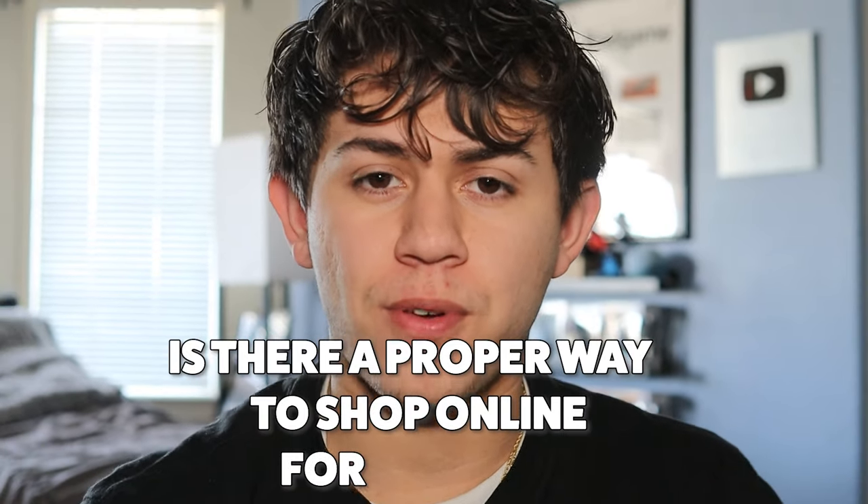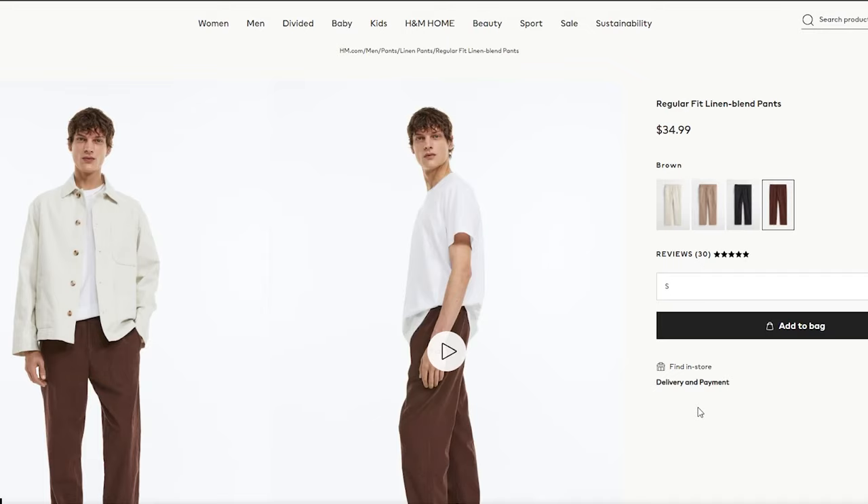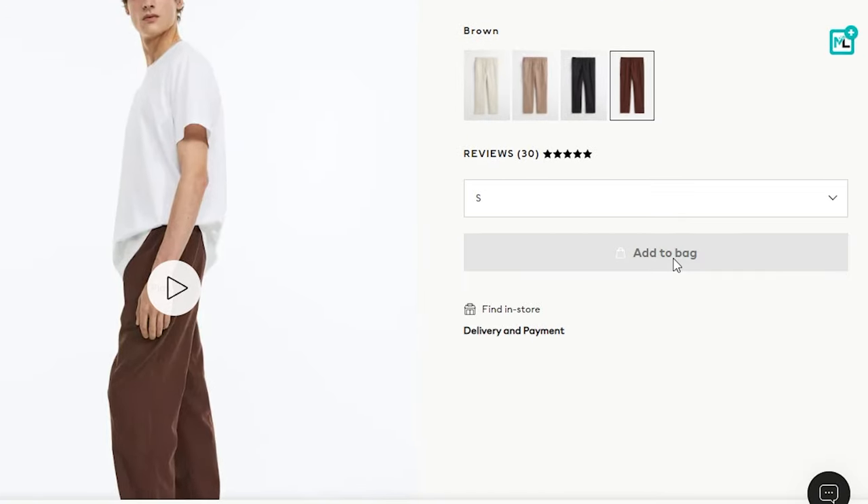Is there a proper way to shop online for clothes? Well, it sounds easy enough — you just find what you like, add it to your cart, and that's it. Wrong.